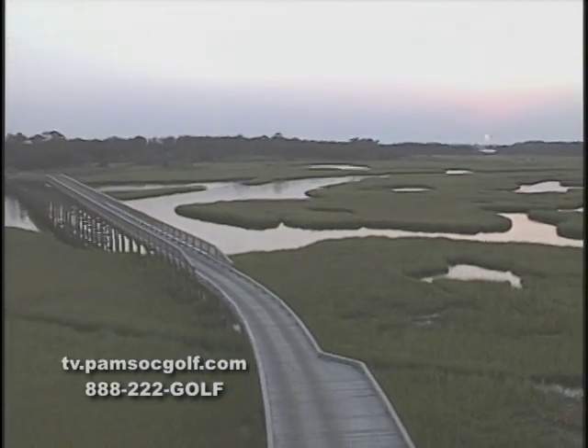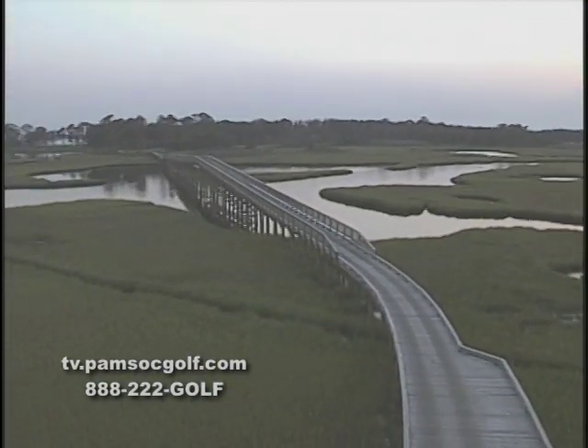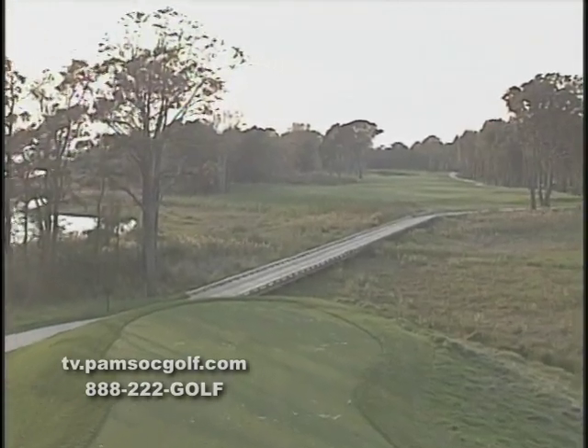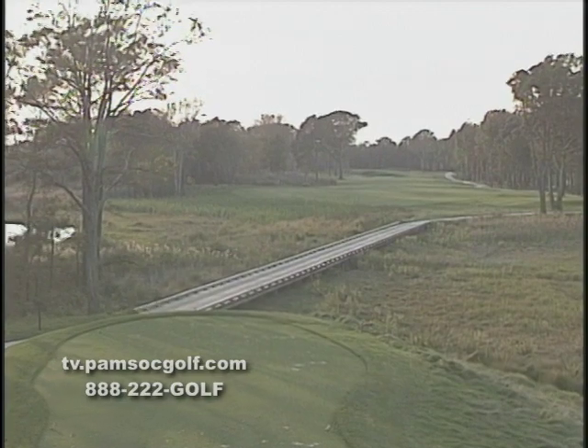To make your way to the back nine, you'll cross America's longest cart bridge, stretching over 1,500 feet. This bridge will take you from the beauty of the bay to the pristine marshlands of the St. Martins River.